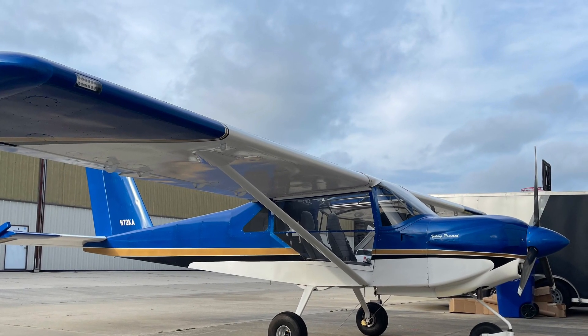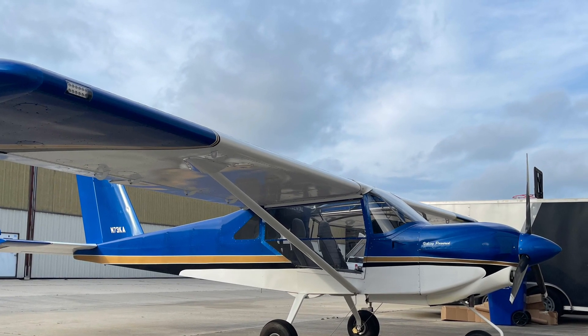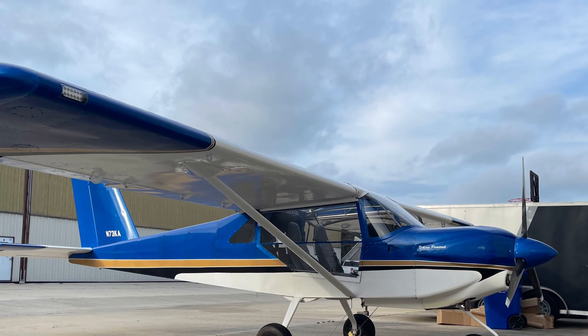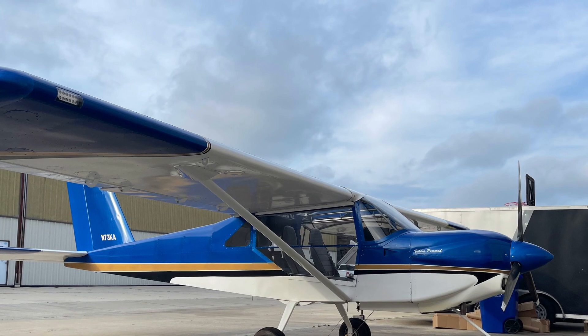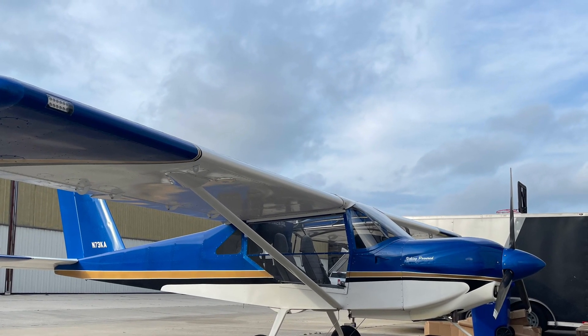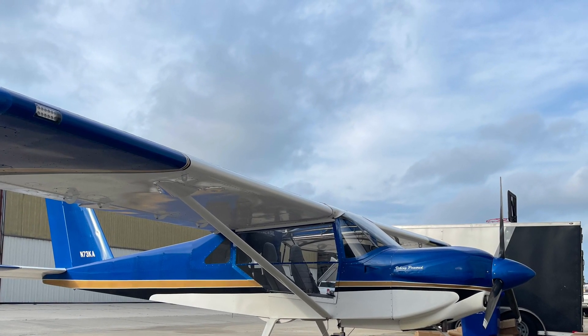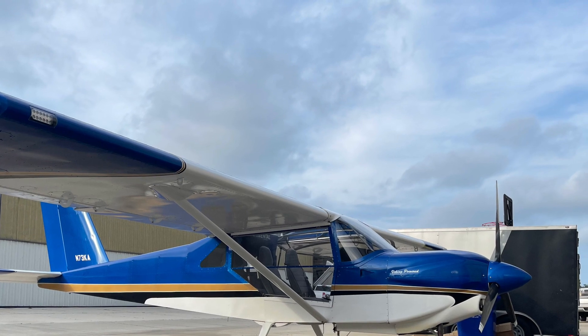We're going to continue with aspects of how the Viking 150 horsepower does in the Rans S21. This might get repetitive after a while, but everything has a purpose — if you're going to be flying and purchasing one of our engines, we want you to know what it will do for you in your airplane.